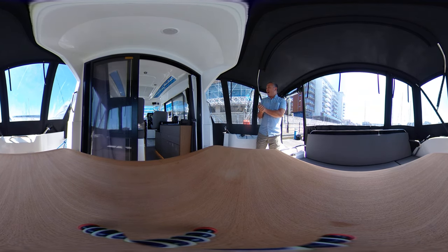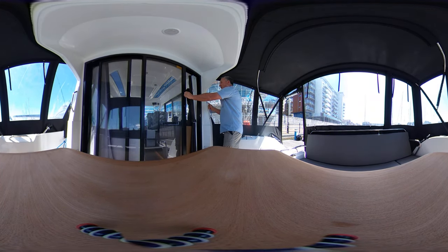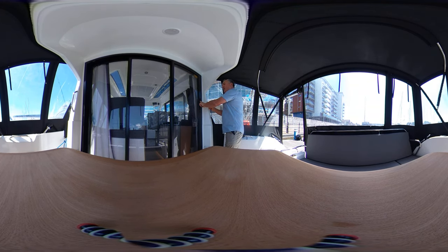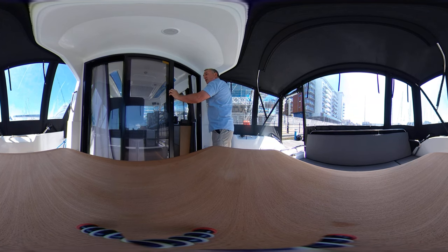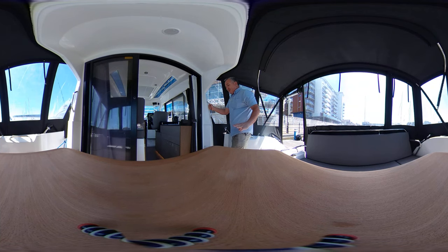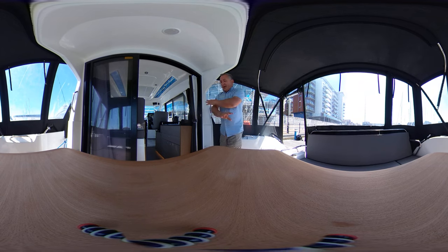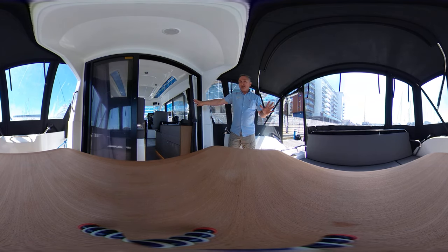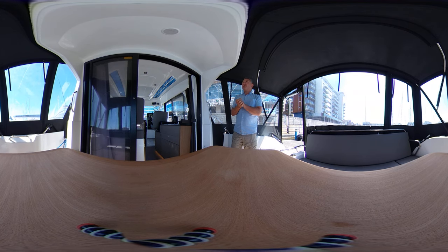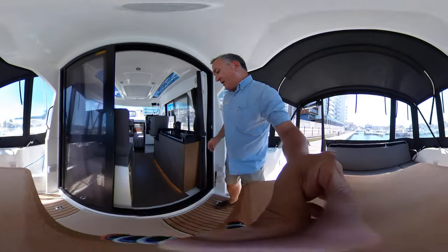Moving forward, we've got lovely French windows that close with the action of one finger — very easy. They open all the way back, don't protrude anywhere, and lock out of the way at sea. It's very easy to get through, so you've got the outside joined with the inside. People in there can speak to people in here, or you can just close the door if you want to. Very nicely designed.